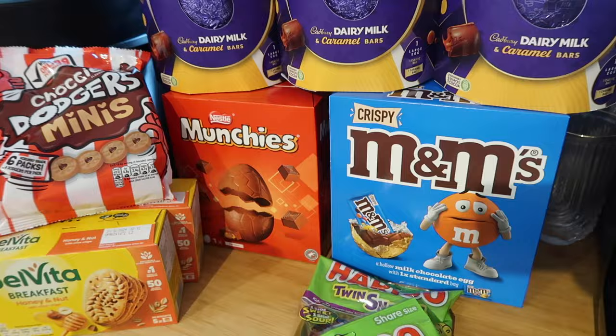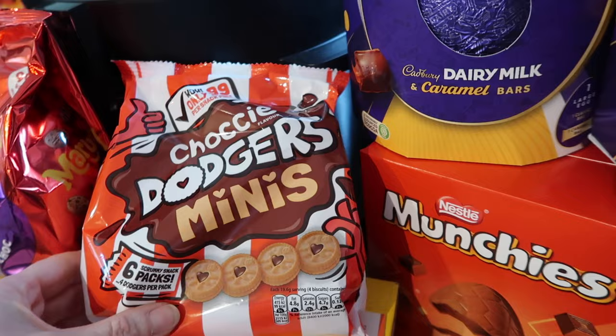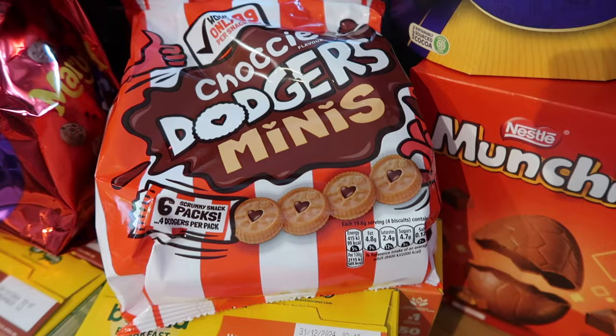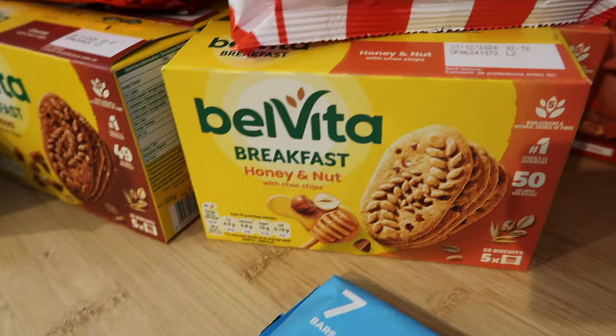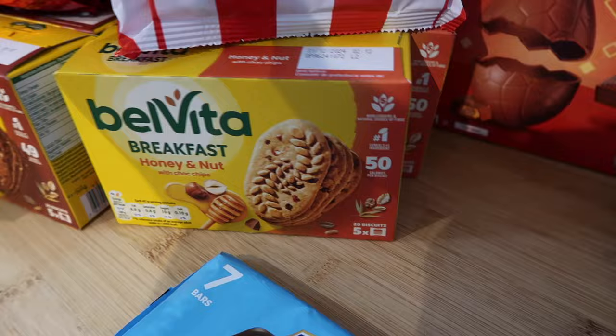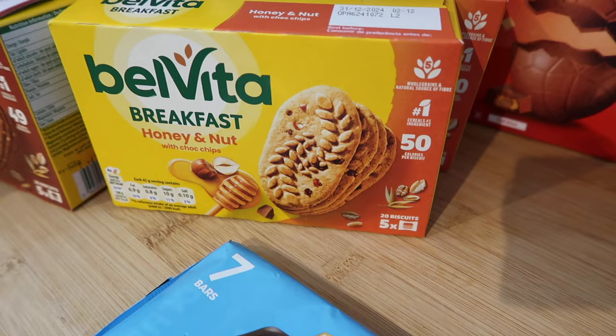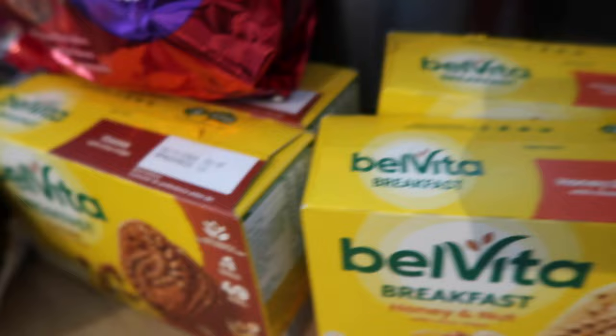Steve and I don't do Easter eggs for ourselves so I got some Choco Dodger minis — six packs with four dodgers per pack — they were 90p. And some double choc Maryland minis — same price, 90p for six bags. The Belvita biscuits were on offer at £1 for a five-pack, working out at 20p per pack of four biscuits, which is better than the usual 30p per pack in the bigger box. I got two honey and nut and two cocoa with chocolate chips.